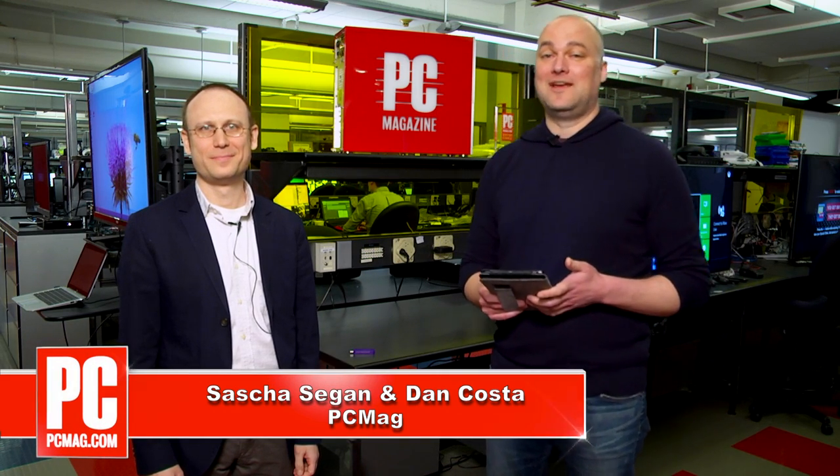Hello, welcome to PC Mag Live. I'm Dan Costa, he is Sasha Segan and we've got a great show for you today. We're going to talk about the top tech news of the day, pull one thing off the shelf in the lab and show it to you, and answer some of your reader questions.